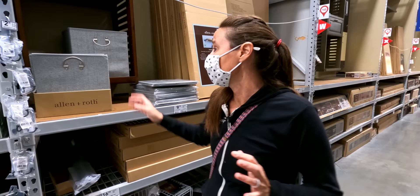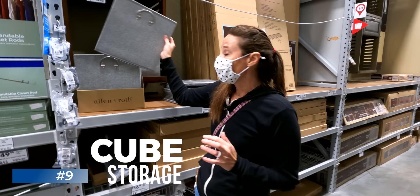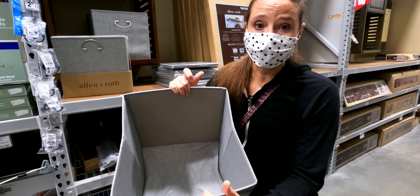Another great item for RV organization is these foldable cube storage bins. I love these because when they're not in use they fold down very compactly so you can store them away easily. When you want to use them, they unfold very easily and you can put whatever you need inside.